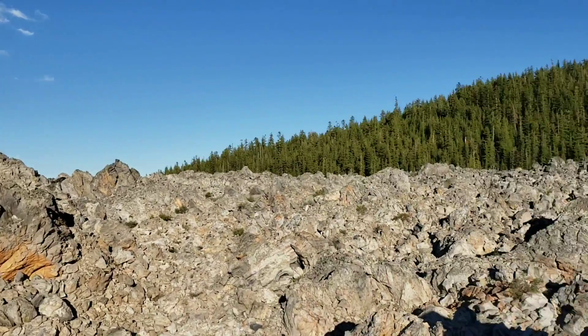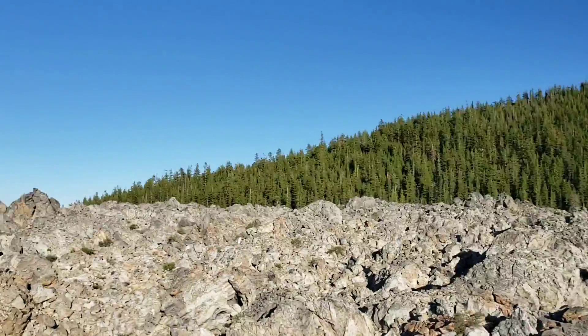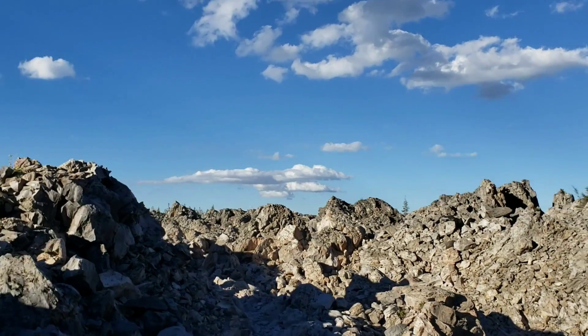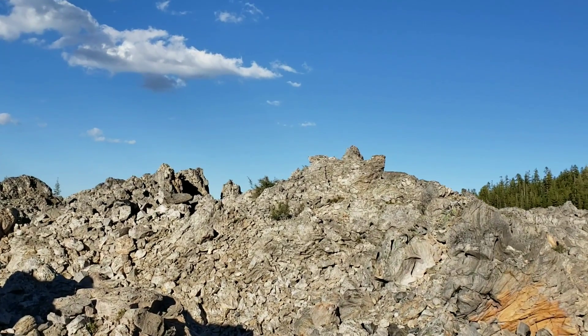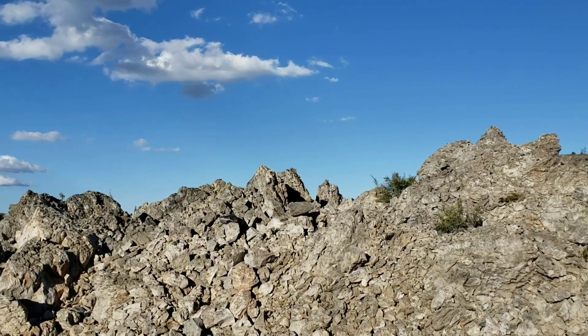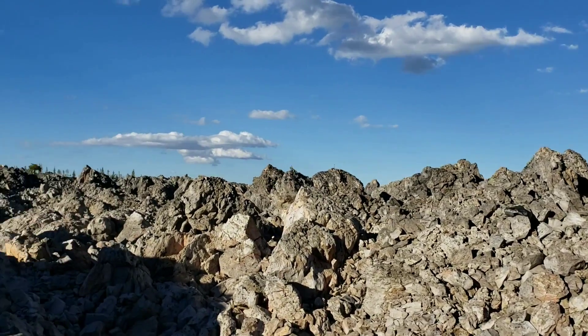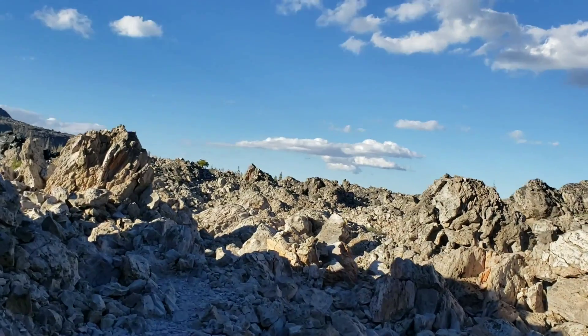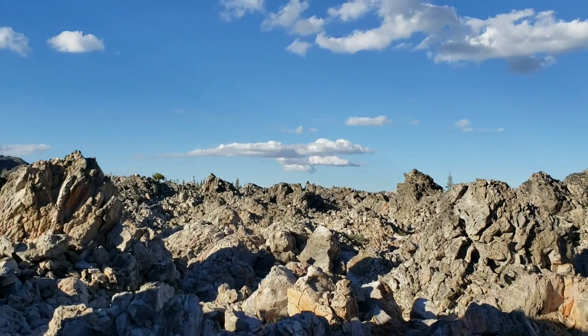We're up at about 6,500 feet. The surrounding forest is mostly, I believe, mostly red fir, Abies magnifica. Then you've got some white pine, Pinus monticola. And we're high enough up you get some Tsuga mertensiana too, the mountain hemlock. Just your general high altitude coniferous stuff.